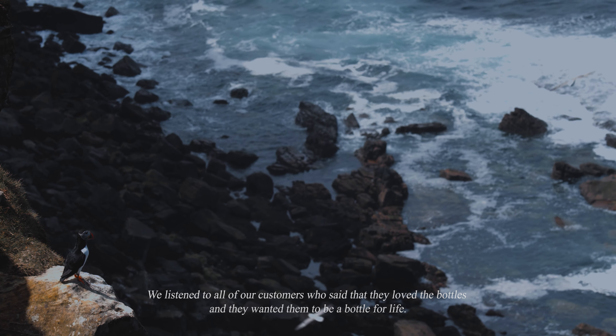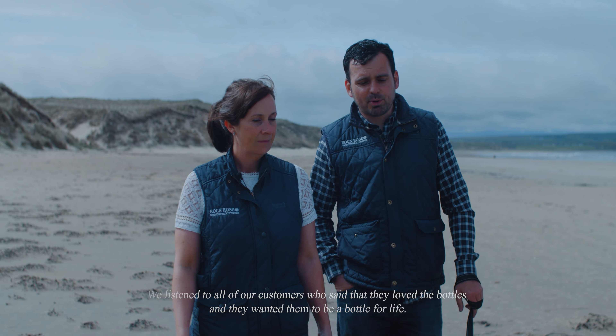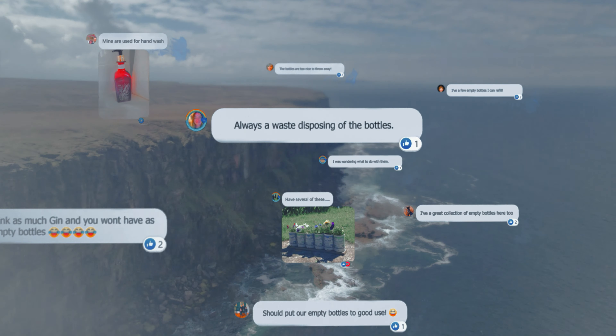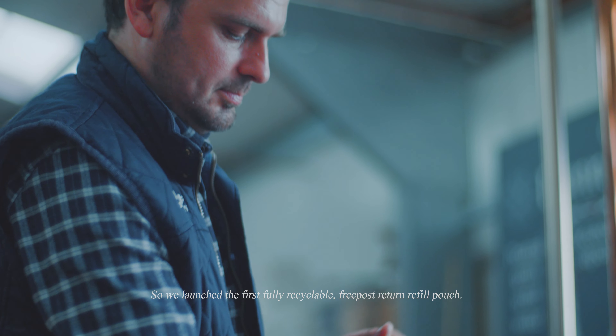We listened to all of our customers who said that they loved the bottles and they wanted them to be a bottle for life. So we launched the first fully recyclable free post return refill pouch.